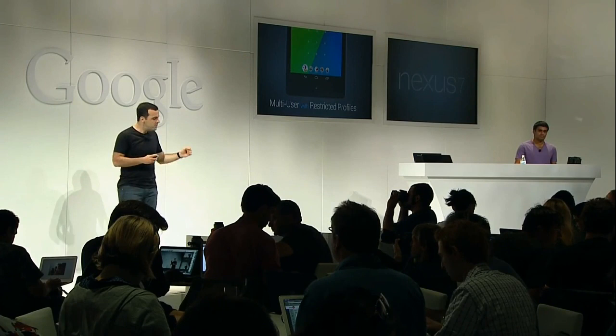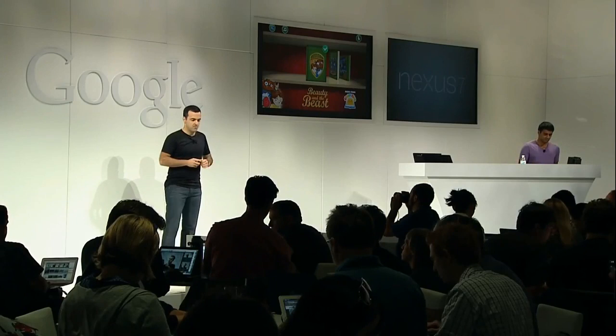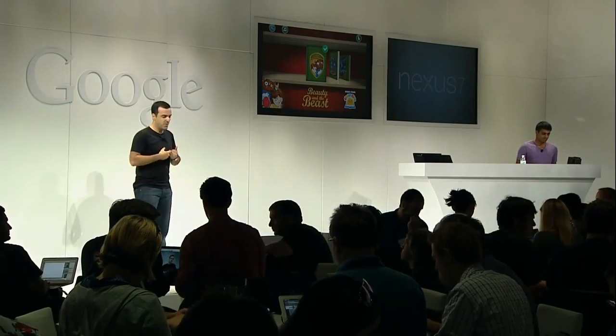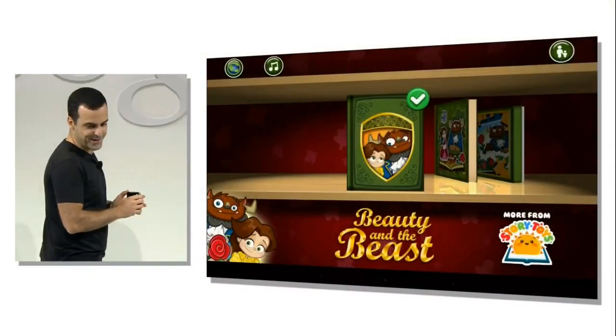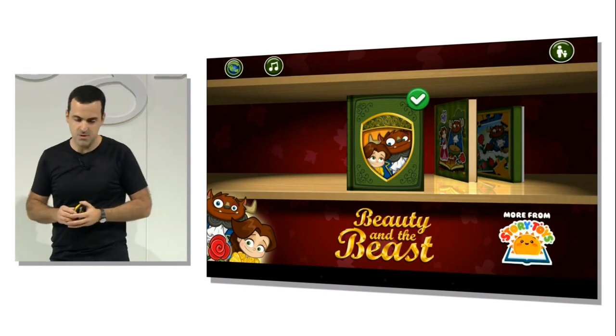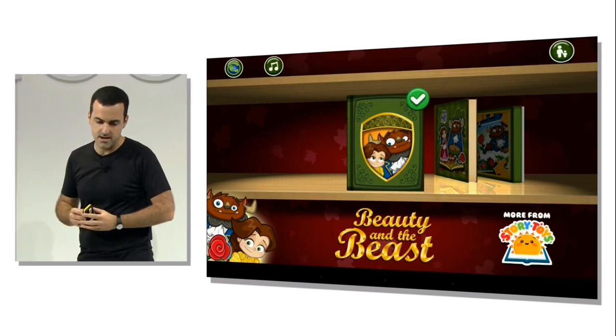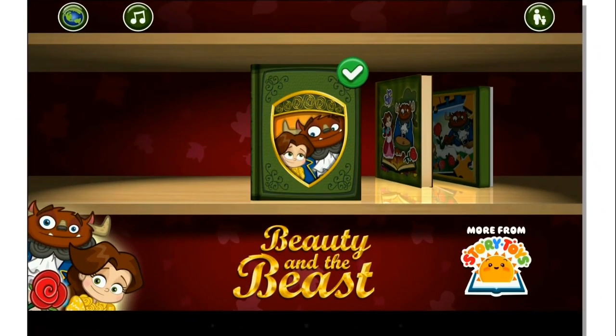With restricted profiles, you can control access to content and apps at a user level. For example, parents can have peace of mind about which family members can access what content and which apps. So what you're looking at here is my Nexus 7, which I share with Jay Jr. We each have our own separate spaces configured, and I've set up a restricted profile for Jay Jr. on this tablet. I've just downloaded this app called Beauty and the Beast — a really cool interactive storybook and puzzle game. It looks great on the Nexus 7.